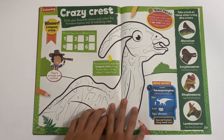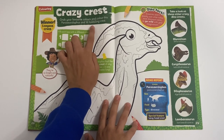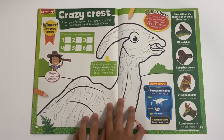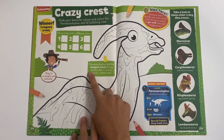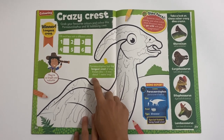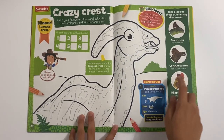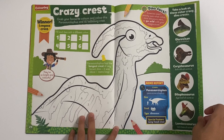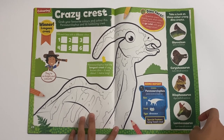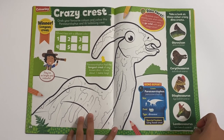Then you've got Crazy Crest. You can grab your favourite colours and colour this Parasaurolophus and its long crest. So you can fill in each box with a different colour. And you can see this dinosaur had the longest crest of any known dino - it was about one metre long. And you can take a look at these other dino crests: the Alteriotan, the Corythosaurus, the Dilophosaurus, and the Lambeosaurus.